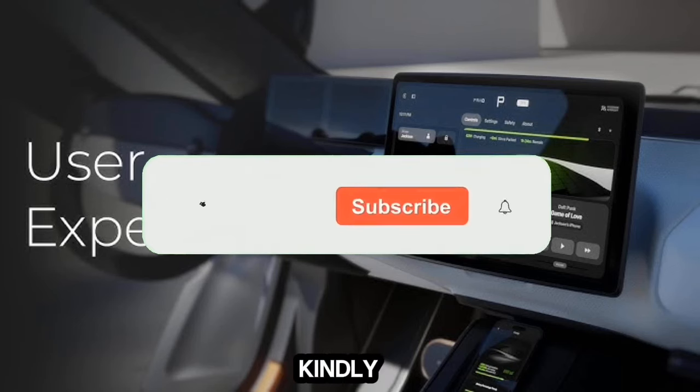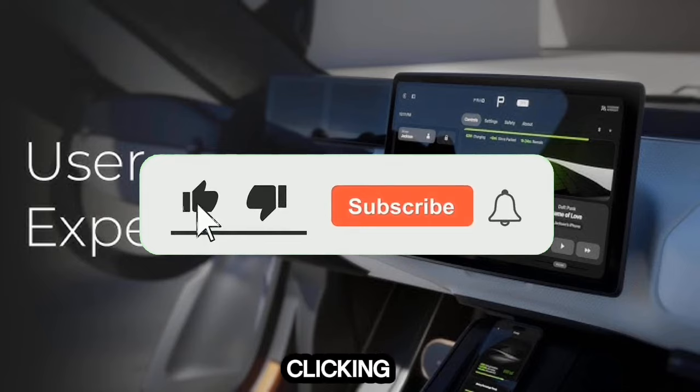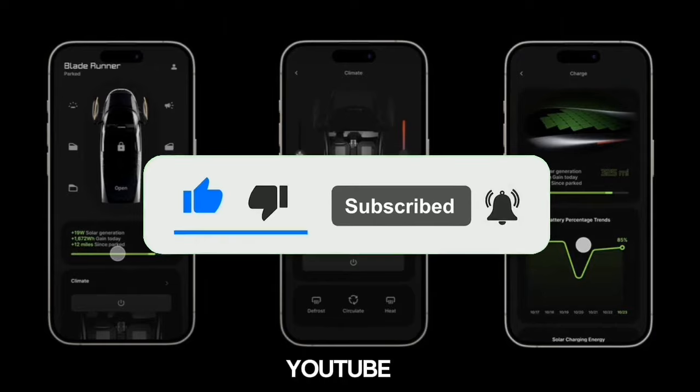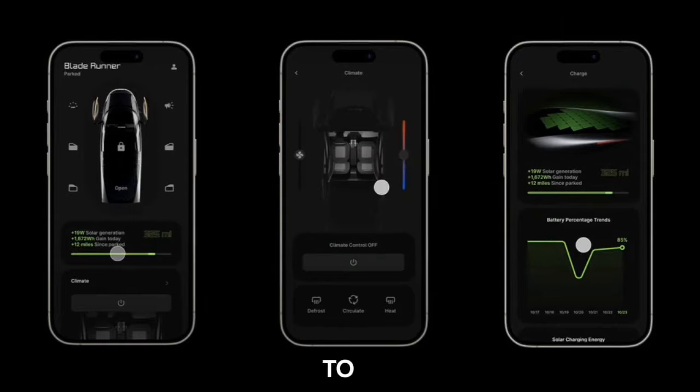But before we continue, if you're enjoying this briefing, please kindly support this channel by liking and clicking on the subscribe button below to subscribe to this channel and to help YouTube learn of your preferences and enable you to receive new video updates every time they are uploaded. Thank you.